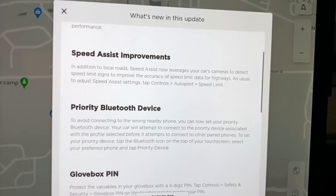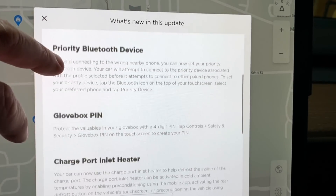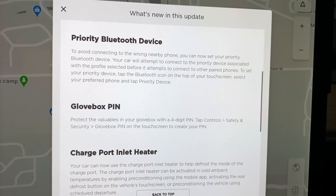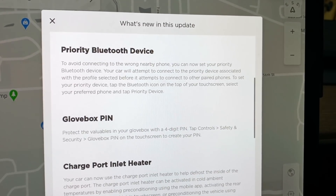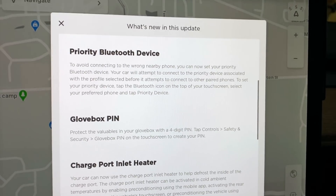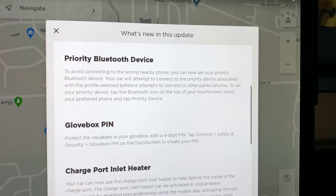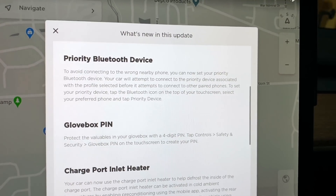By using the cameras, it's going to validate data and be more accurate, which is great. Priority Bluetooth device — to avoid connecting to the wrong nearby phone, you can now set your priority Bluetooth device. This is something they continue to try to update and enhance. It's constantly an issue. Now it looks like if there's a priority phone, it'll automatically try to connect to that one first before it tries to connect to a different one.